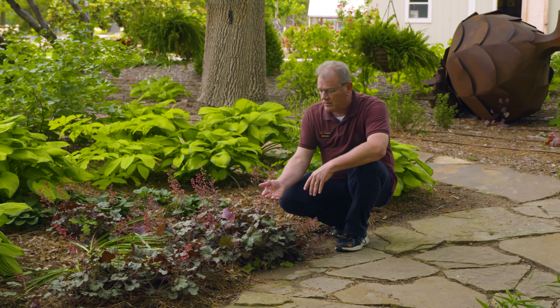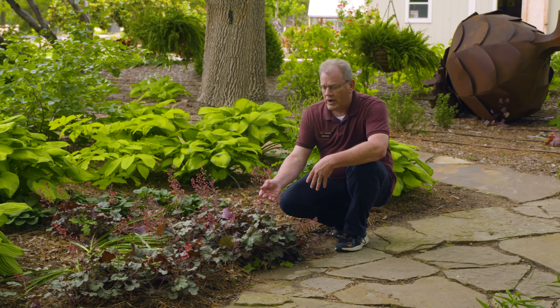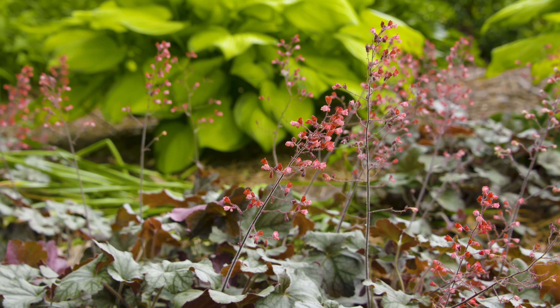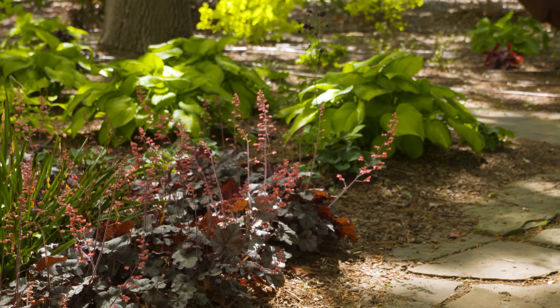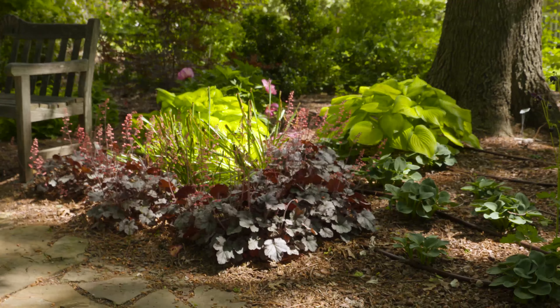The flower colors come in a few range of colors as well — from red to pink to white. You can see that this is the habit of heucheras, or coral bells: they grow in a clump habit and don't spread a lot, so you can create a really nice ground cover by placing them fairly close together.